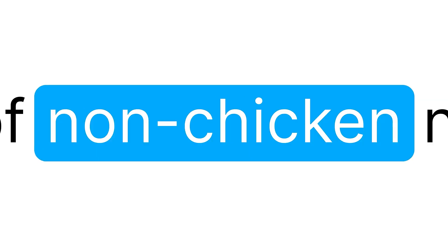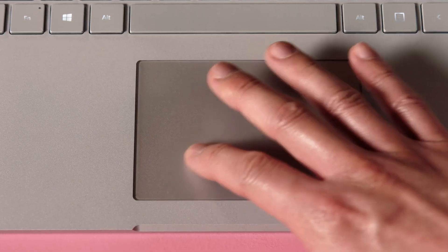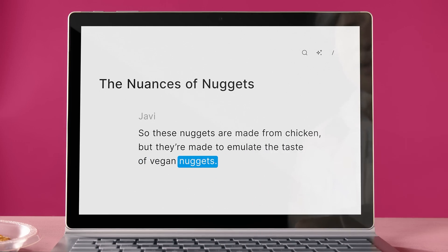And even better than that, it can create a complete digital replica of your voice, so that if you said the wrong thing while recording, you can just type out later what you meant to say and it will fix that mistake. To demonstrate, the app replaced the phrase 'non-chicken nuggets' to show how it emulates even vegan nugget commentary. The app is called Descript.